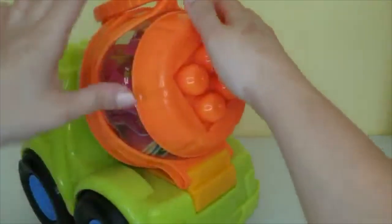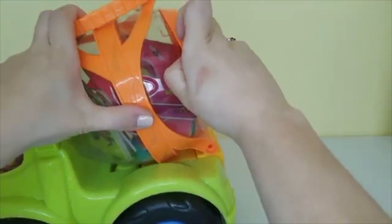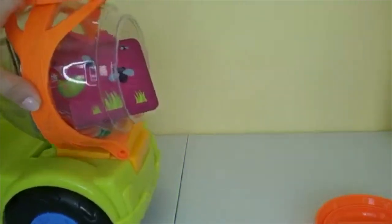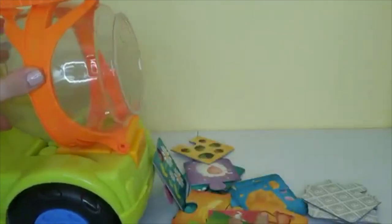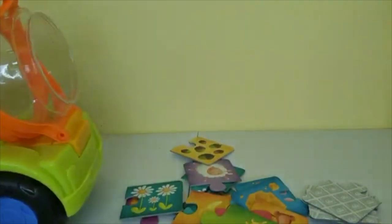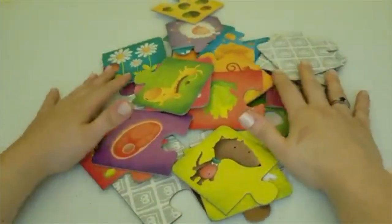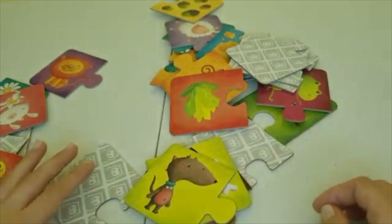Let's go ahead and take the pieces out. Go ahead and dump them. Thank you so much cement truck! So these are all our pieces and with your help we're gonna figure out what each animal likes to eat.